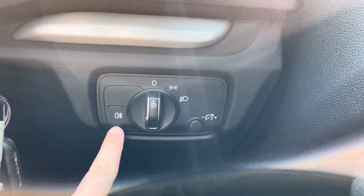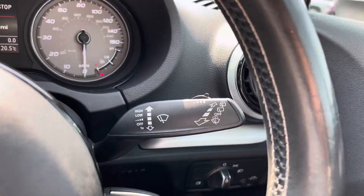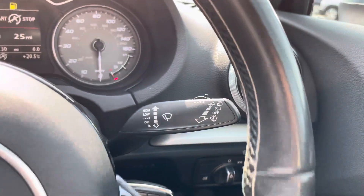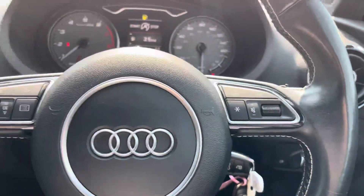Here on the dashboard you'll find your headlight switch and your fog lamp switch, both very easy to access. To the right you have your wiper stalk, and moving on to the right of the steering wheel you'll find your volume controls as well as some additional buttons.